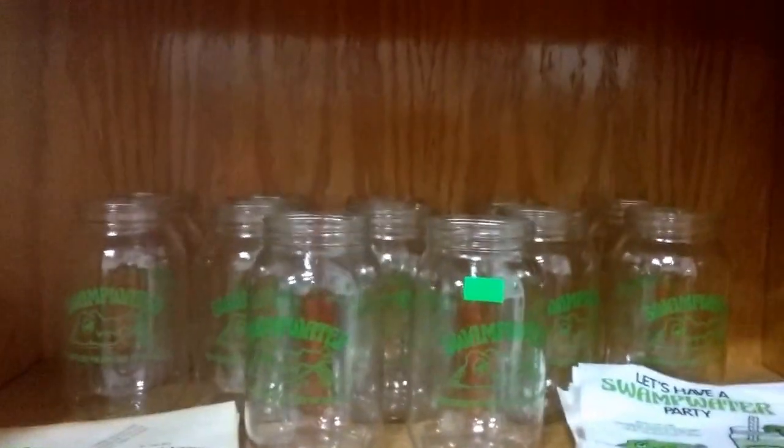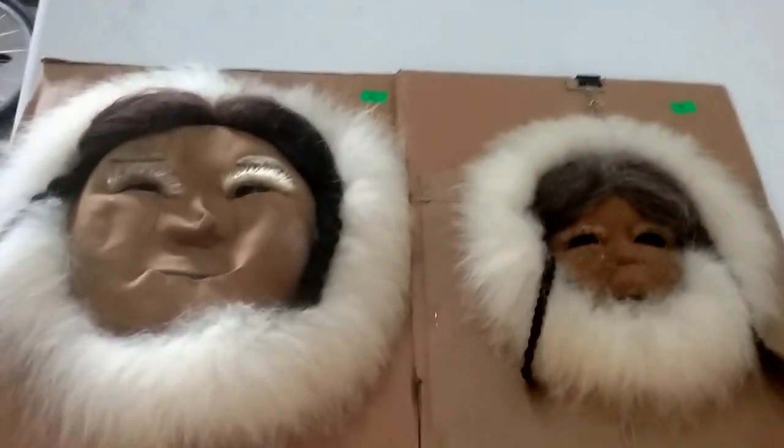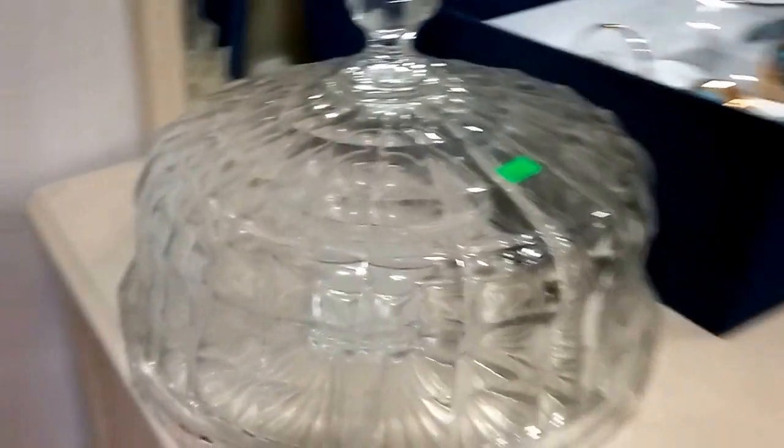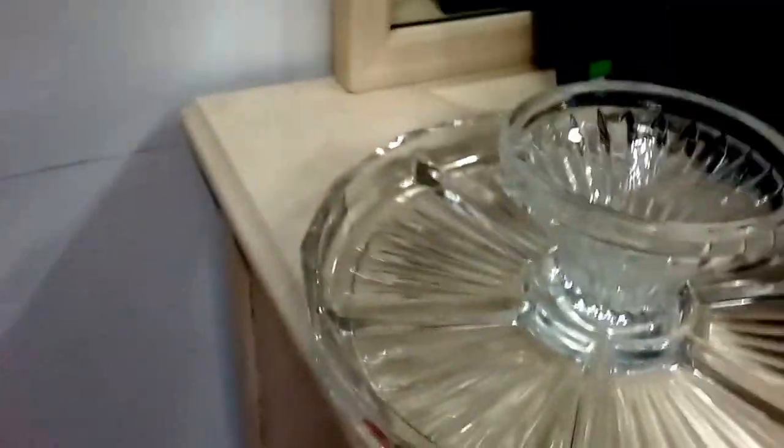Then we have the Swamp Water mug set. Massive collection of new and vintage bottle openers. These are Thomas Keller recipe books. Some router tools. These leather and fur masks — they're like Eskimo masks, genuine leather and fur. Then we have this beautiful cube glass — I want to say it's Fostoria, but it might not be. It's extremely heavy and doubles as a hors d'oeuvre tray or cake plate when you flip it over.